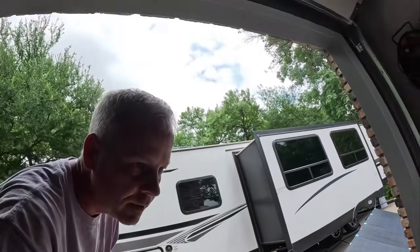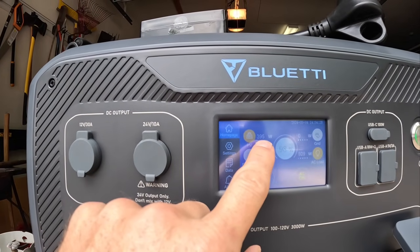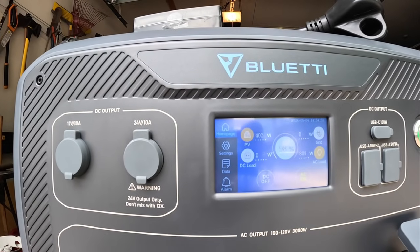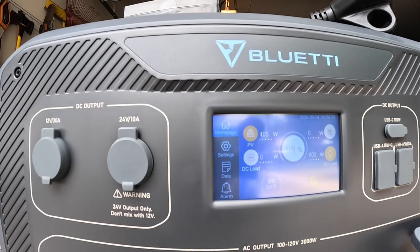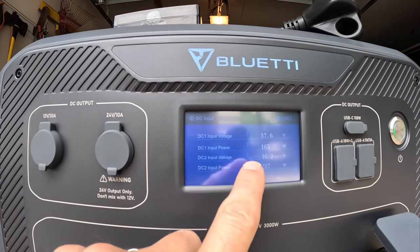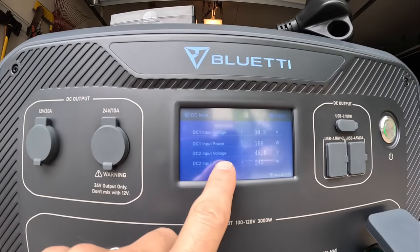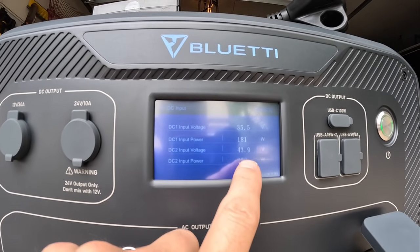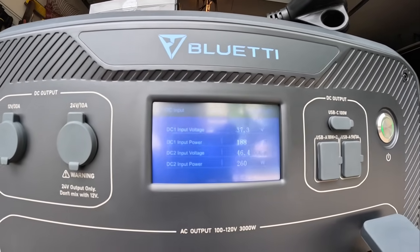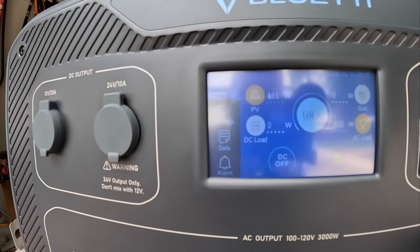I bumped it up a little — 402 watts total. Off the 400-watt panel I'm getting 165 watts at 38 volts; off the 600-watt panel I'm getting 253 watts at 45 volts. So about 458 watts off of almost 1,000 watts of solar panels, thanks to the cloud cover.